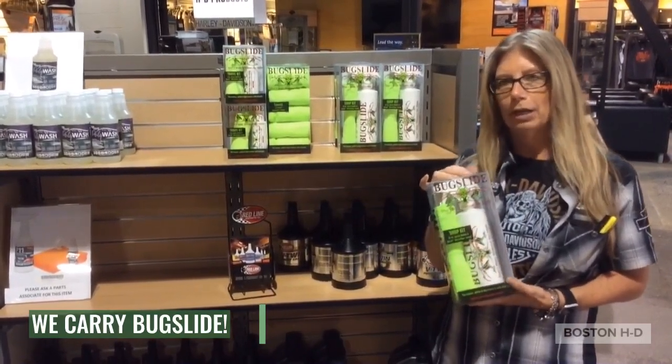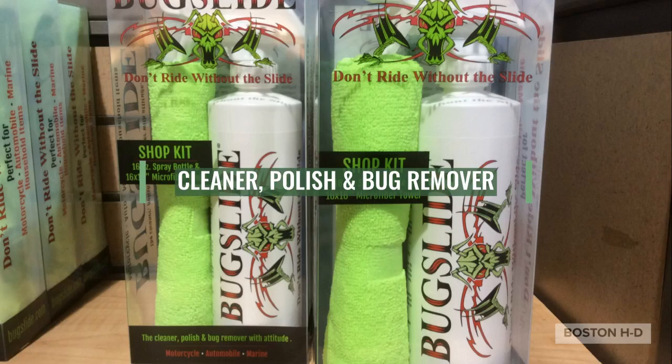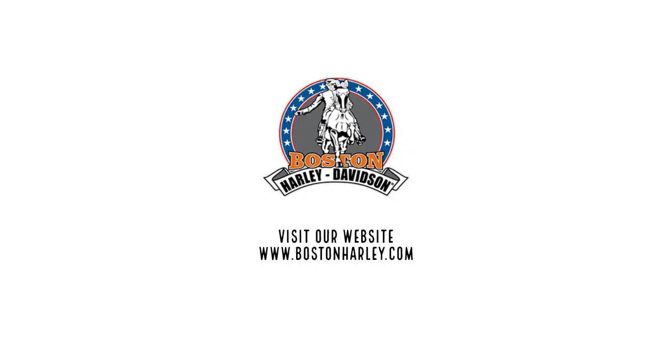So if you need it, want to try it out, come on down to Boston Harley-Davidson. Thank you.